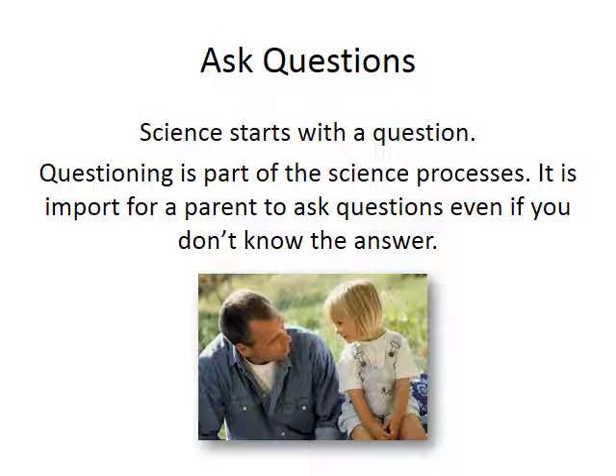Science starts with a question. Questioning is part of the science process. It is important for a parent to ask questions even if you don't know the answer. As scientists, we are constantly asking questions and then investigating, exploring, or even doing research to find the answers. Though time is certainly a limited resource for many of us — with work, household responsibilities, and after-school commitments — taking time to ask your student questions and investigating together to find the answers are truly invaluable experiences that will stay with your child for years to come. Throughout the rest of our time together, we will look at a bunch of ideas of how to support scientific thinking at home that are inexpensive, simple, and can easily be incorporated into your everyday life.